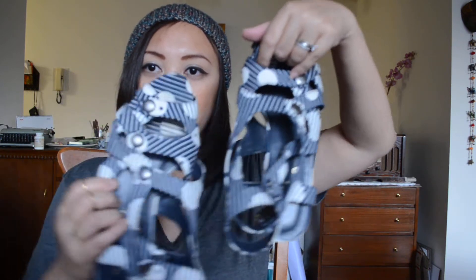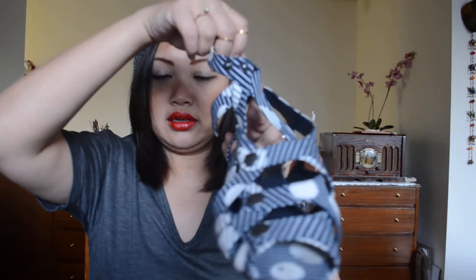The first flats I'm going to show you are these — they're a Loeffler Randall and Suno collaboration, so Suno designed the print on these ones. They're very comfortable, fabric on the outside with leather on the inside, so they're very breathable. I wore these a lot when I went to Bangkok and Indonesia last time — really comfortable.